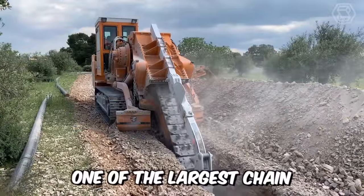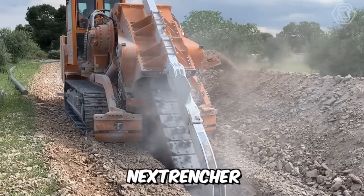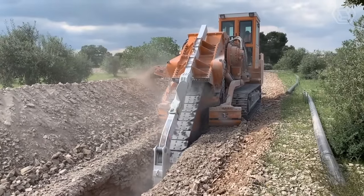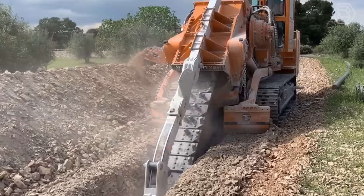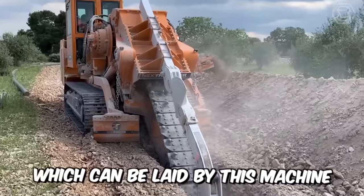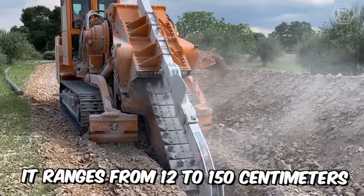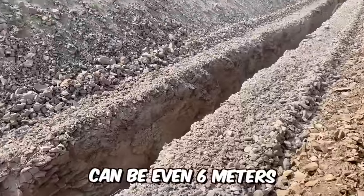One of the largest chain trenchers in the world is the famous NexTrencher. It's designed for laying large diameter pipes and digging deep trenches, and is powered by an 800 horsepower diesel engine. The width of the trench which can be laid by this machine ranges from 12 to 150 centimeters, and its depth can be up to 6 meters.